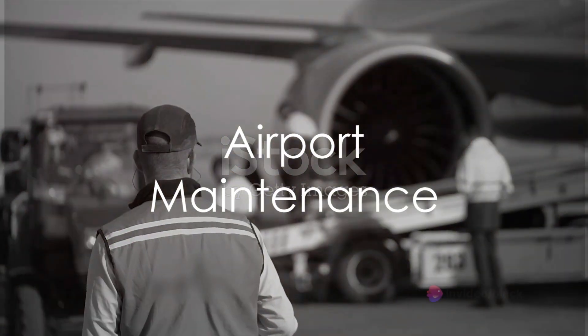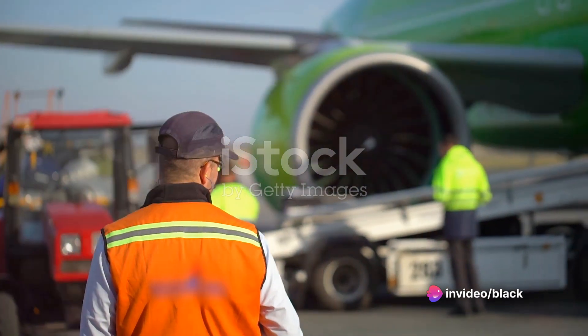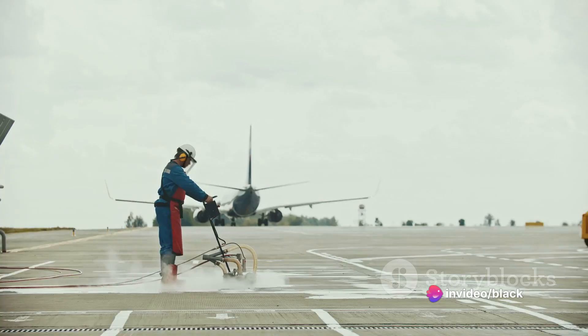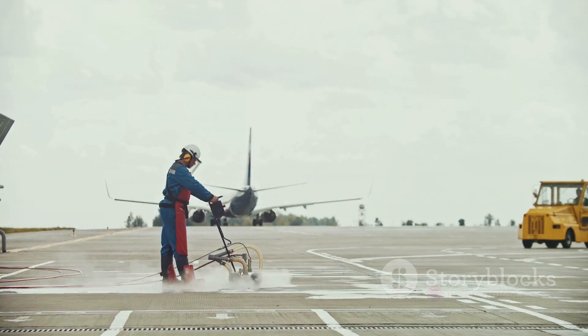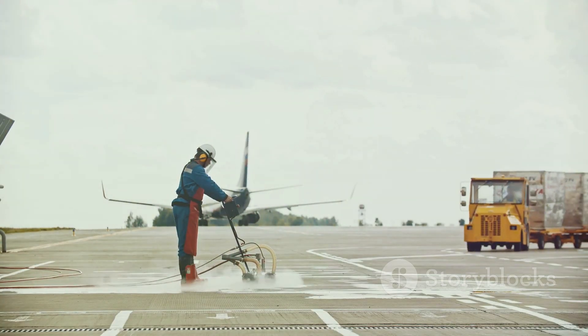The airport maintenance department is the custodian of the airport's infrastructure and facilities. They ensure that the runways, taxiways, terminal buildings, airfield lighting systems, and other critical infrastructure are safe, operational, and compliant with regulatory standards.